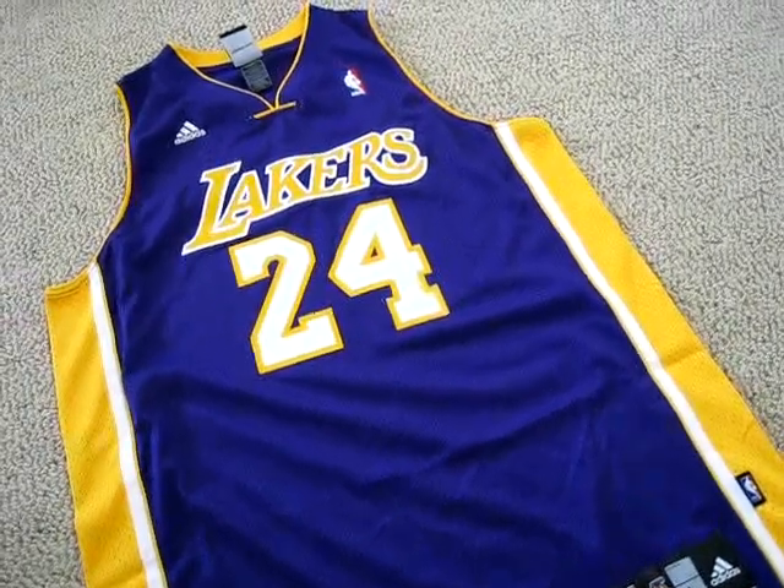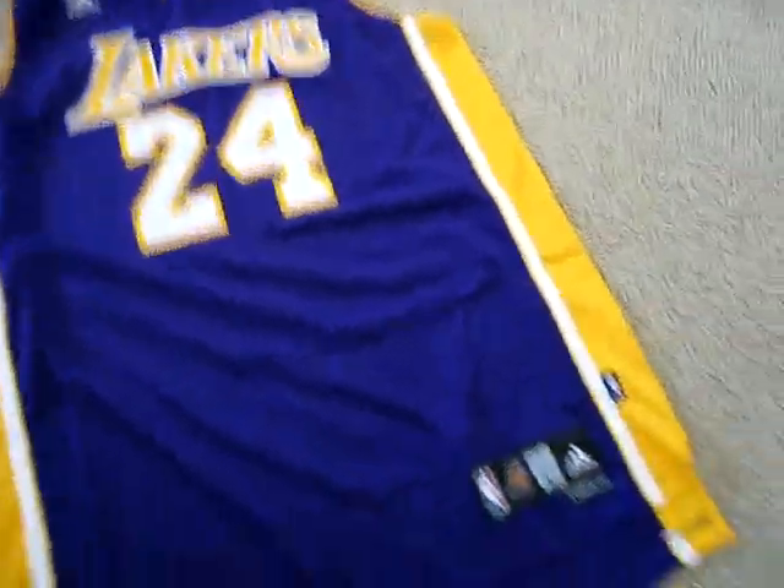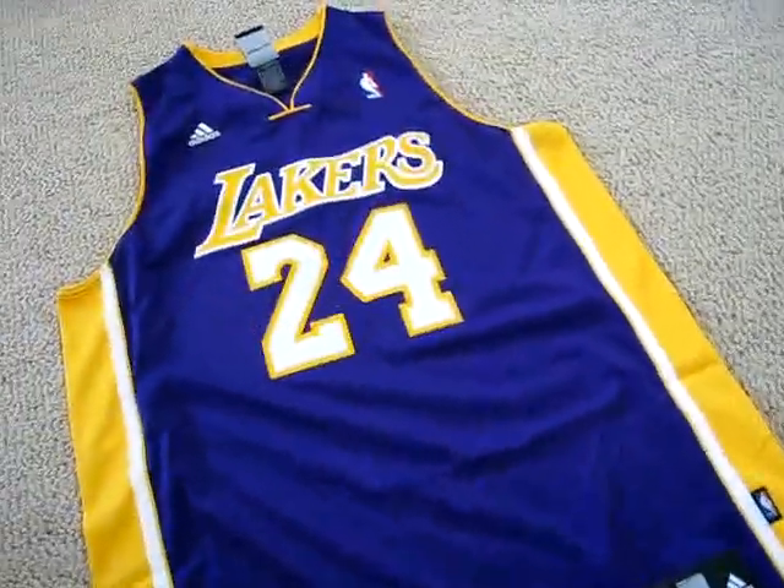Hey folks, it's Jersey Genius on eBay. I have here the Kobe Bryant Los Angeles Lakers jersey in purple, size large, made by Adidas.